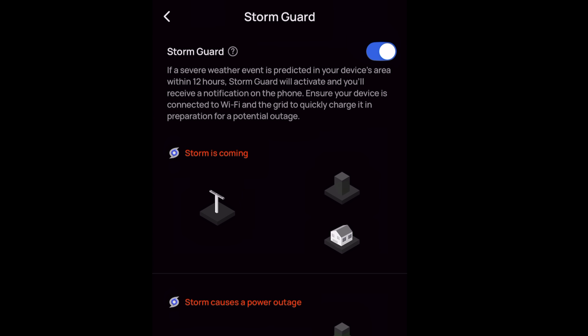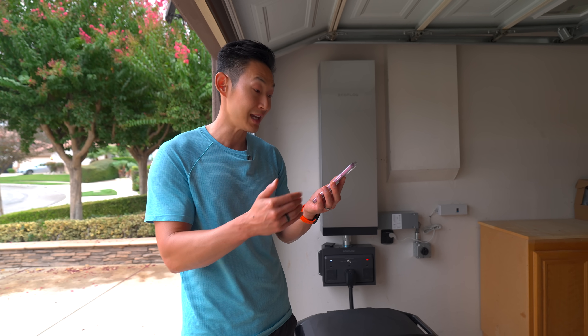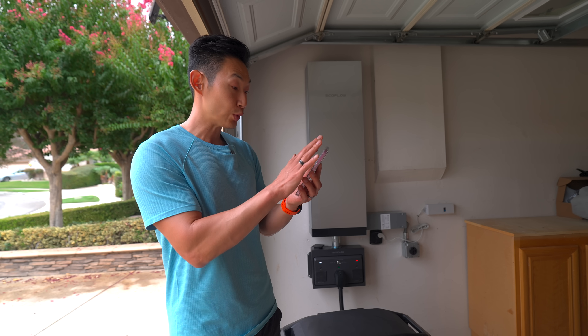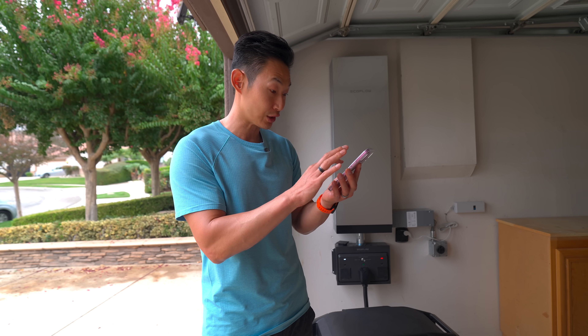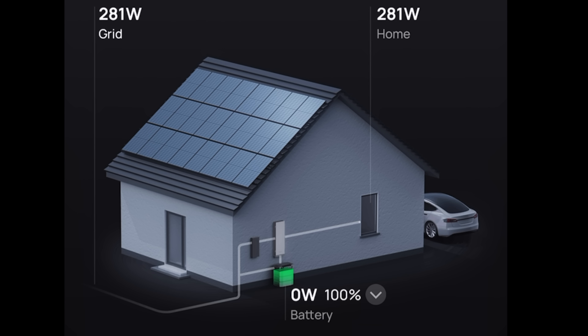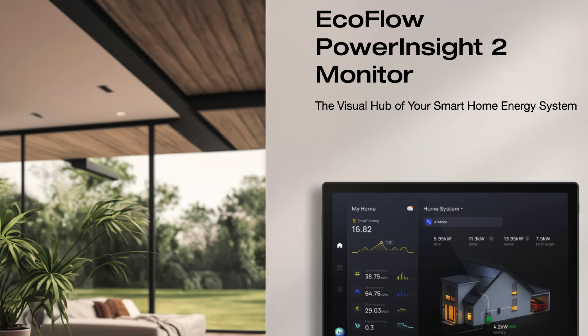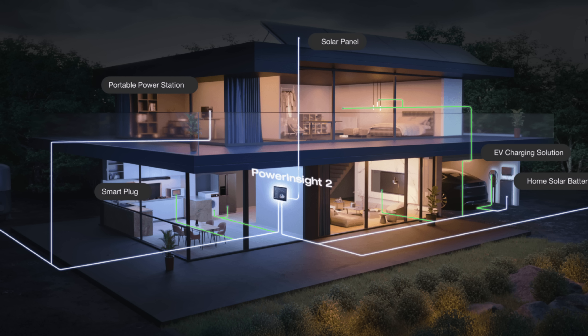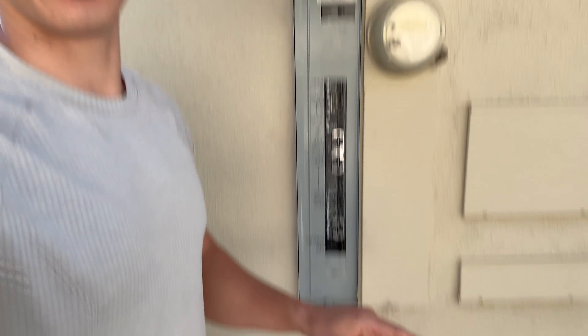You also have Storm Guard, which detects if a storm is coming in your area and manually charges the batteries to 100% just in case. There's also a super cool EPS mode, which turns on the system in 20 milliseconds — and that's only available with the Delta Pro Ultra X. The app also extends runtime by up to 42% by shutting off non-essentials automatically, and it can integrate with EcoFlow's Power Insight 2 and third-party smart devices for voice control and automation.